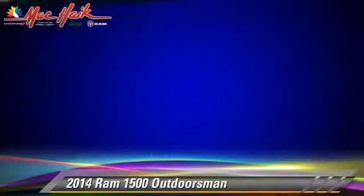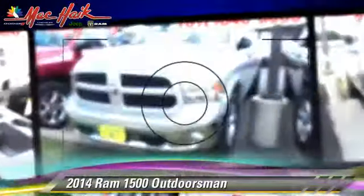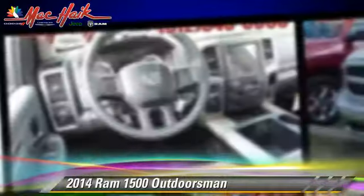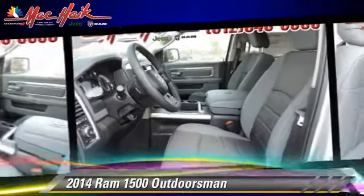Comfort and convenience features include satellite radio, Bluetooth wireless, backup camera, and navigation system. Give us a call to schedule your test drive today.